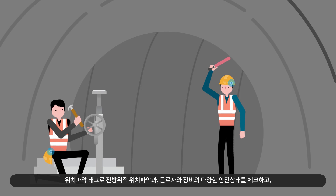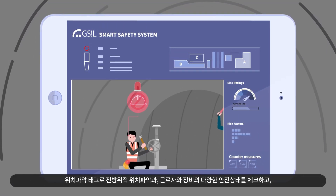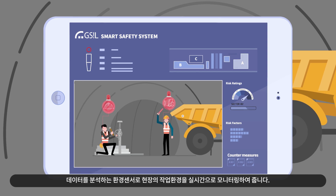It performs in all directions with location identifying tags, checks on the safety of workers and equipment, and ensures real-time monitoring of the working environment on-site.